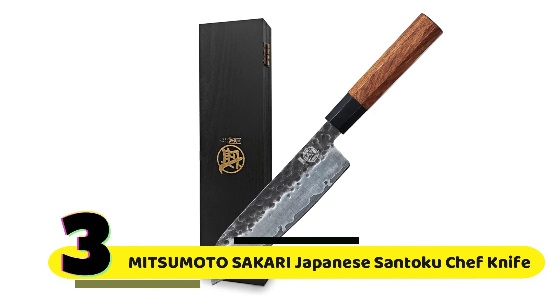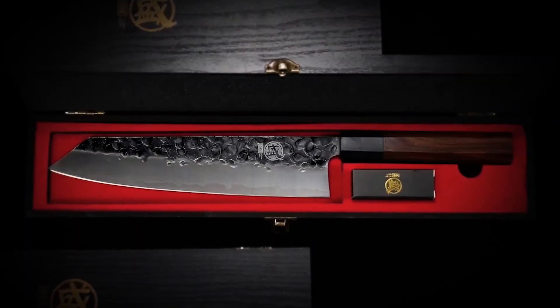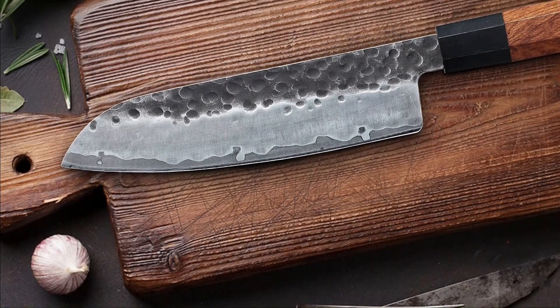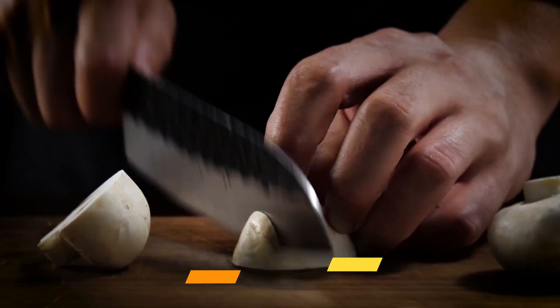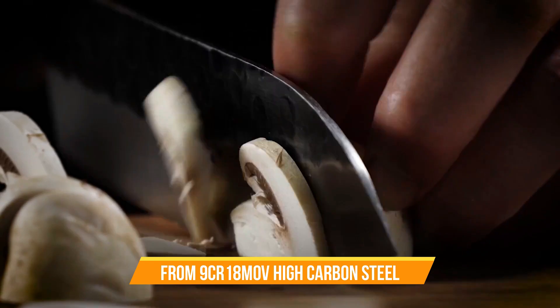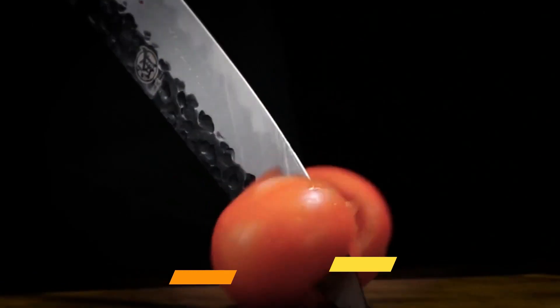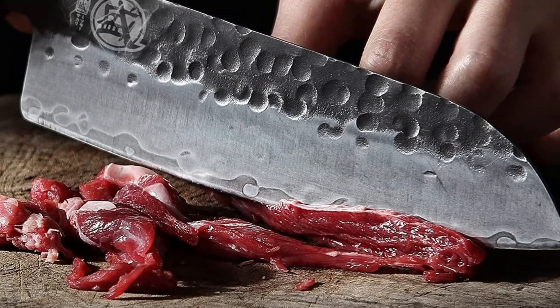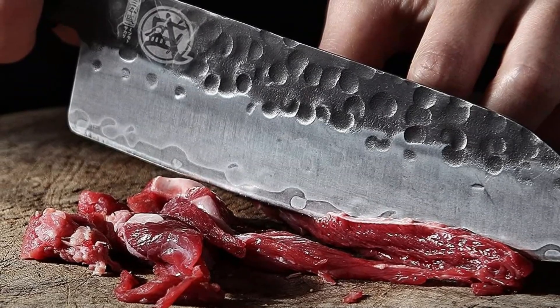Number 3: Mitsumoto Sakari Japanese Santoku Chef Knife. This isn't your ordinary knife — it's a result of traditional Japanese hand forging. The knife maker's manual craftsmanship and 45 days of dedication create a gorgeous bounding texture, a true work of art. The blade is crafted from three layers of top-grade 9CR18MOV high-carbon steel. Precision quenching and vacuum-cold nitrogen treatment make it corrosion-resistant, rust-proof, and tough, with a remarkable hardness of up to 58±2 HRC.